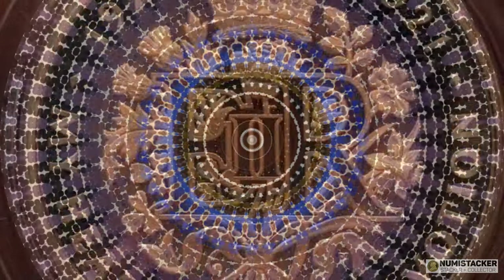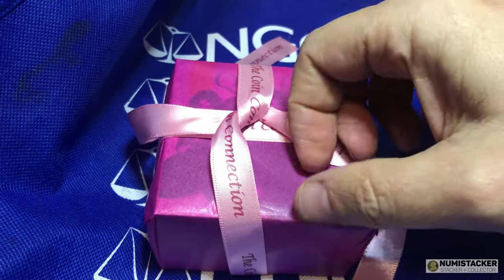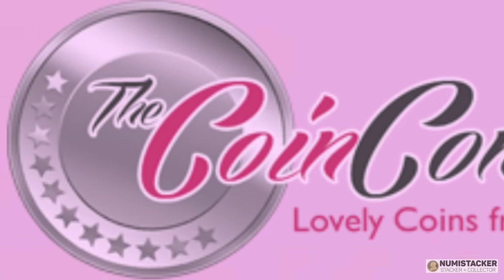If you haven't yet sampled the delights of our sponsor The Coin Connection, why not try now this month in March with promotion code ANN for 2% off everything in the store.